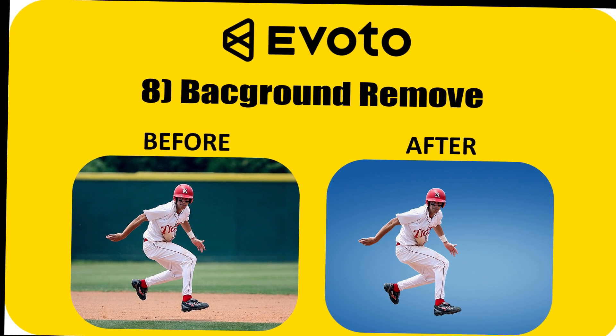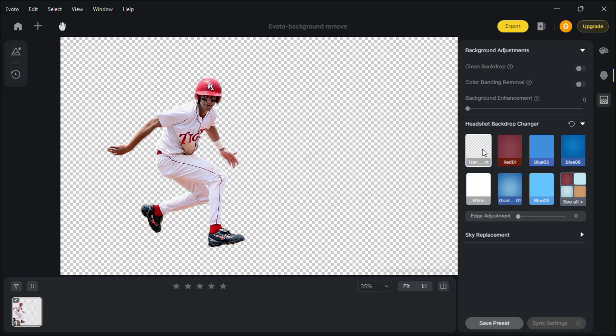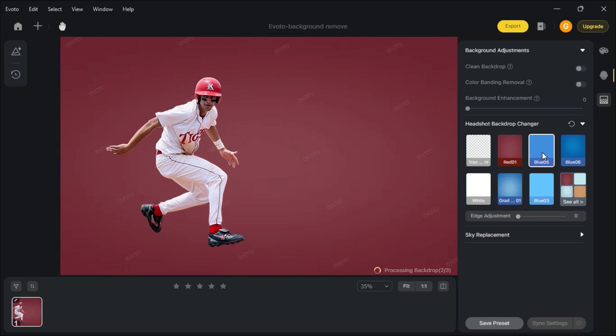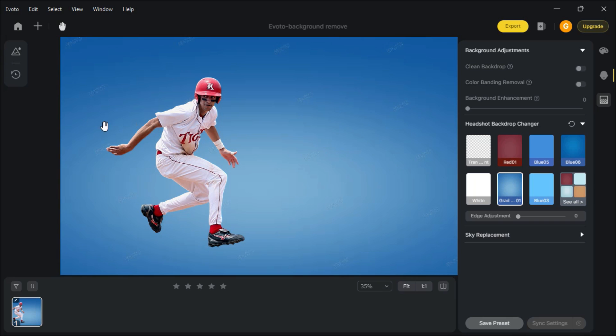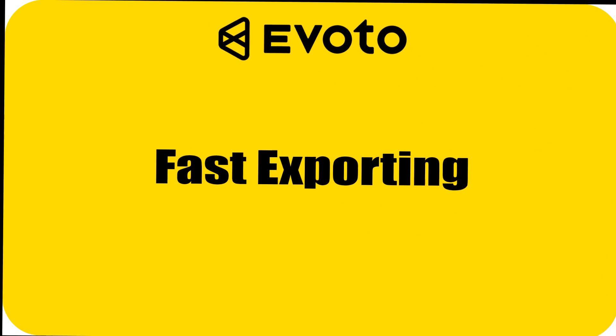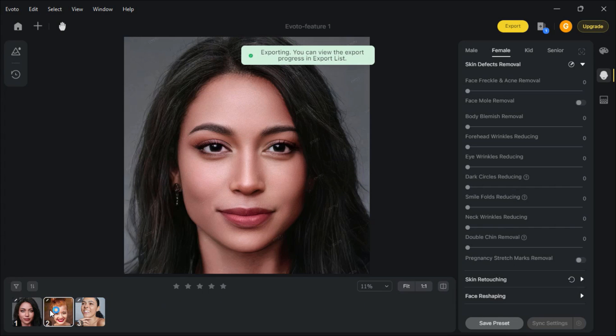Change Background. Go to Headshot Background Changer — you can change your background with just one click. Fast Exporting: you can export your edited pictures faster with remarkable quality.